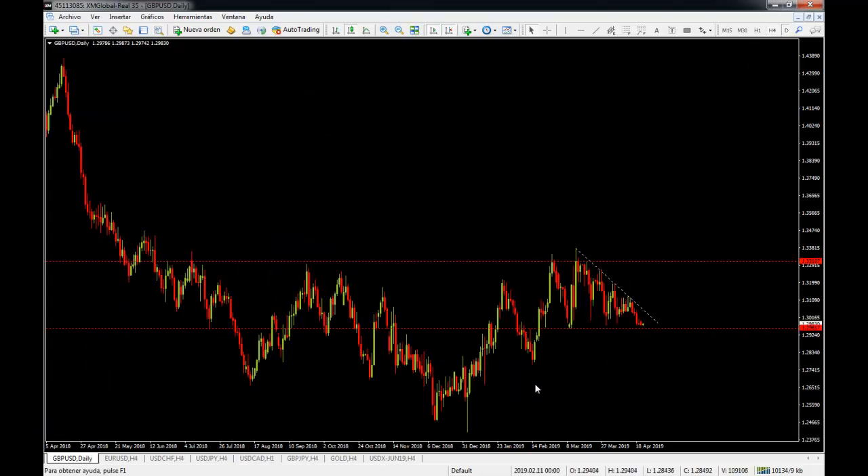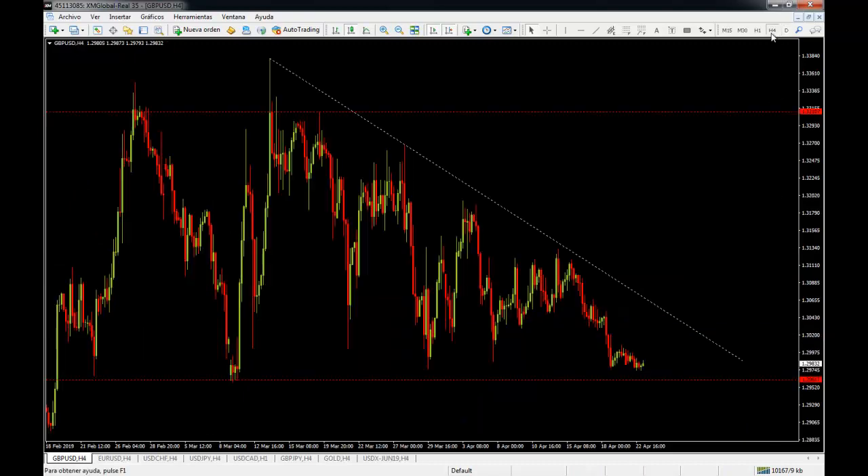On the daily chart, we have tested the 1.2960 level quite a few times. It's also a very important historic level of support — tested here once, then again twice, and then tested as resistance a couple more times. So this is an incredibly important technical level for the pound, the 1.2960 level.